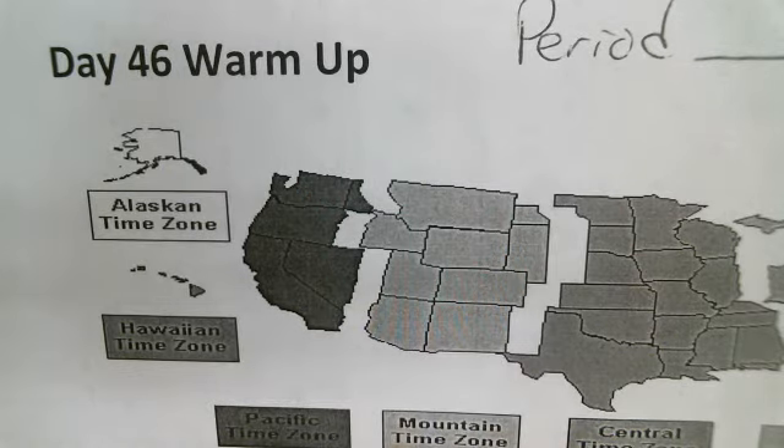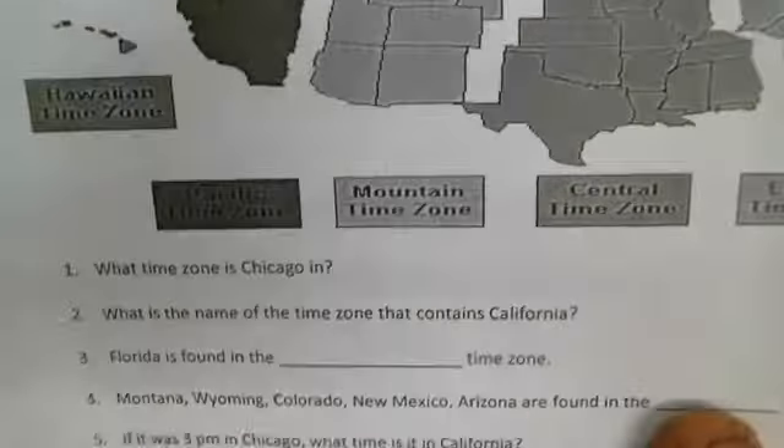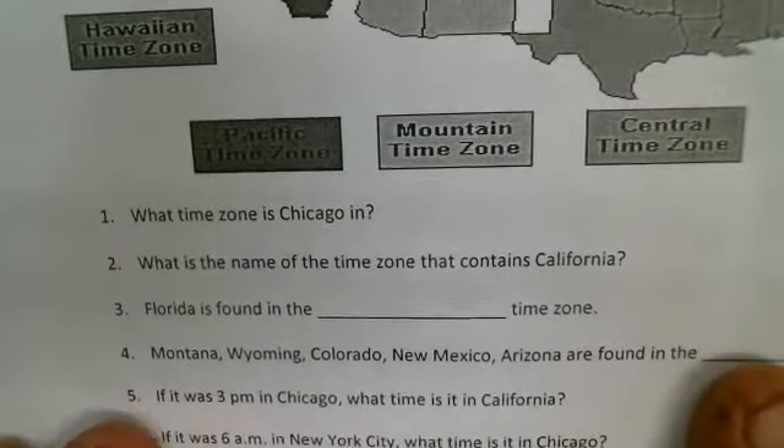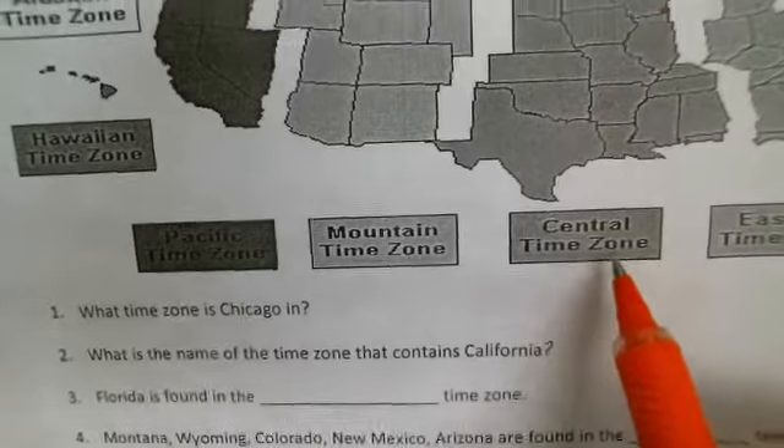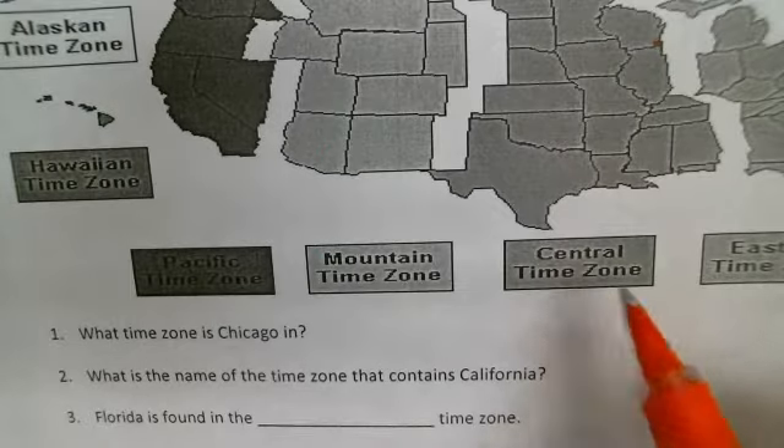Day 46, the warm-up to our practice test. Question number one: what time zone is Chicago in? We have Chicago right there, so we're in the central time zone.